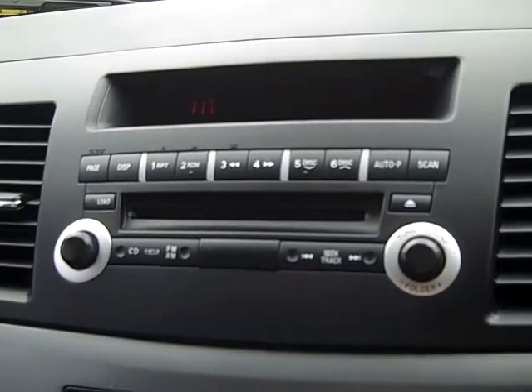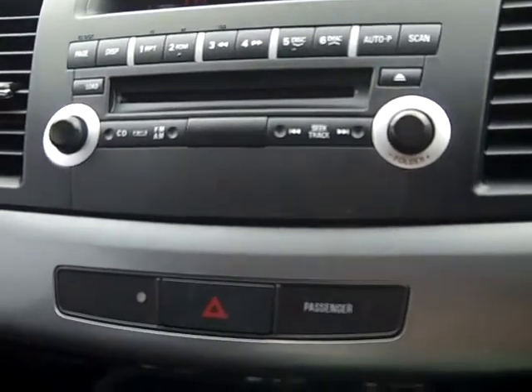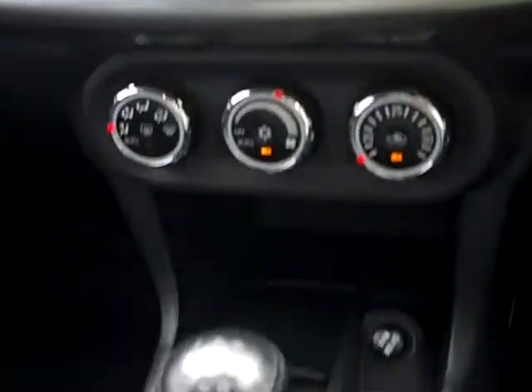It's also got a CD player with MP3 compatibility, and it's powered by a 5-speed manual transmission.